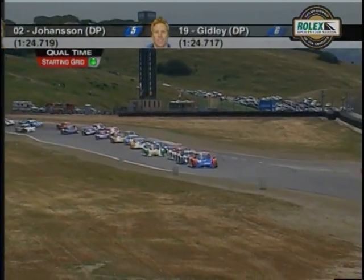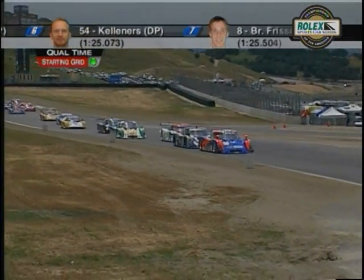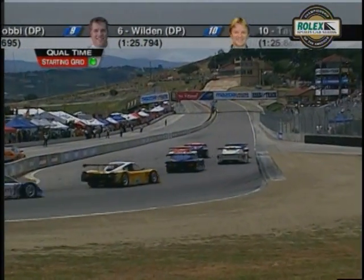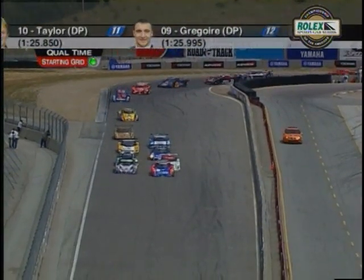The drivers are just ecstatic about returning to the natural terrain road courses. They love coming to places like this. We've left the Rovals for a while, gone to natural terrain circuits, and the drivers are fired up. Getting ready to be real fired up as they come down to look for the green. You've got to watch for trouble down here in turn two — it always happens.